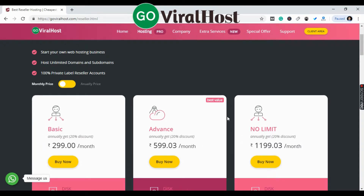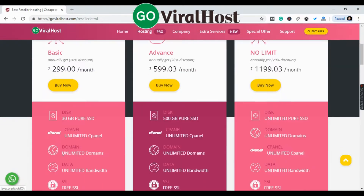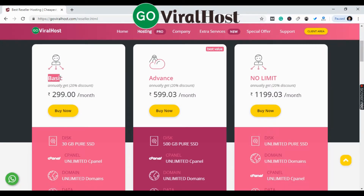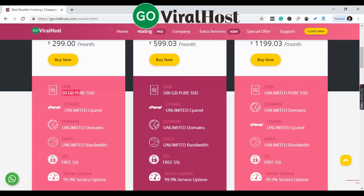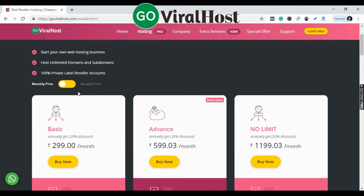If you are buying for the first time, you can try the Basic plan. This is a WhatsApp member you can contact, and a chat is also available. With the Basic plan you get a 20% discount, so the price is $299 per month. The plan includes 30 GB of storage.